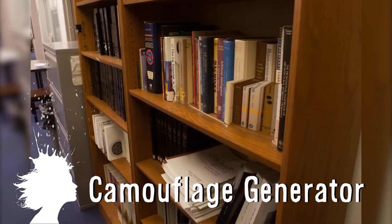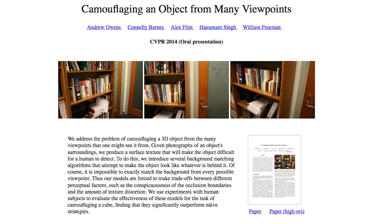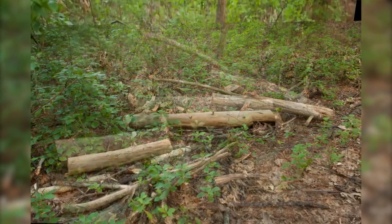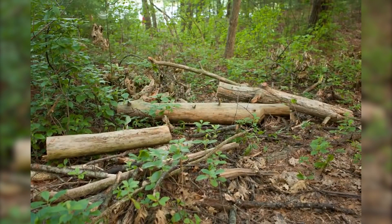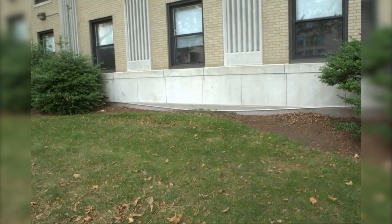Researchers at MIT are creating a camouflage generator that could eventually lead to digital invisibility cloaks. The algorithm analyzes multiple photos of a scene taken from different angles and makes a camouflage image to cover eyesores like electrical boxes, air conditioners, or portable toilets.